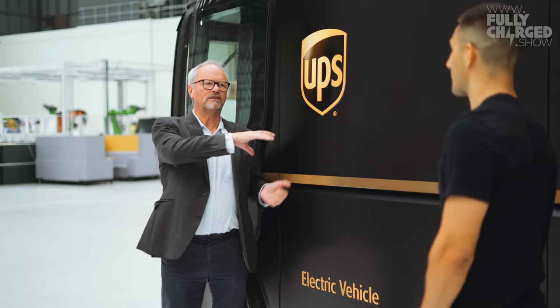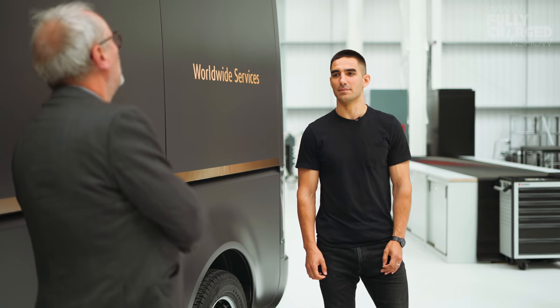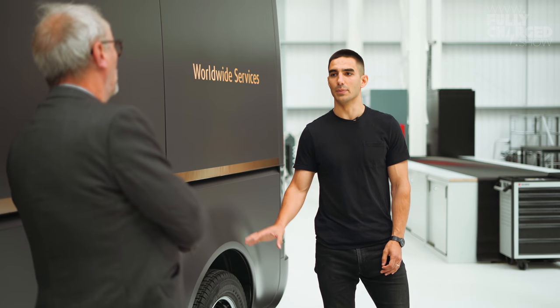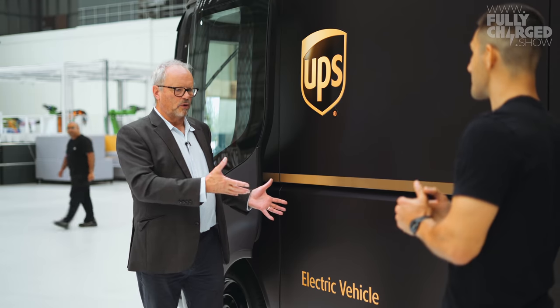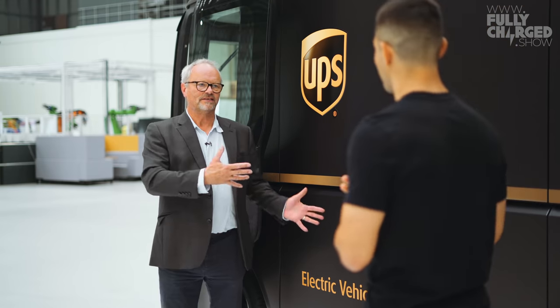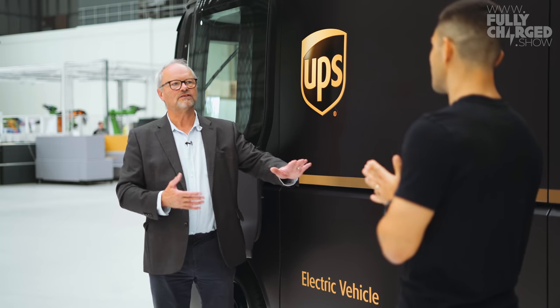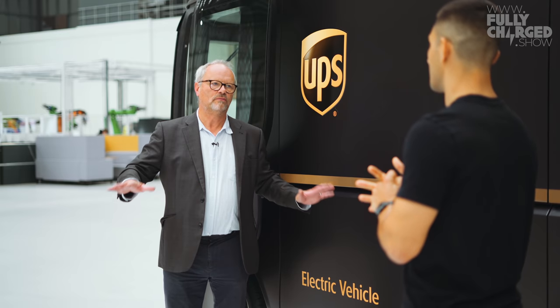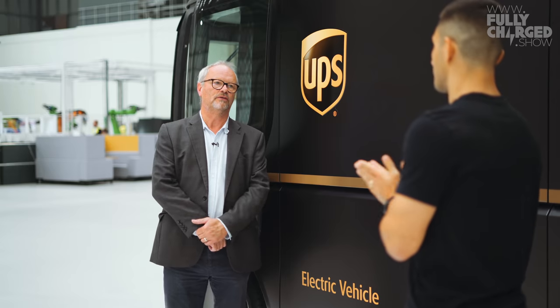How long have you been developing these vehicles? The company started in 2015 and by mid-2016 there was the knowledge of what we were building with this van. So only a few years. This one is obviously badged up for UPS — no hiding that. I'm presuming it is effectively like a skateboard design, batteries in the floor, motors by the wheels. That's right.